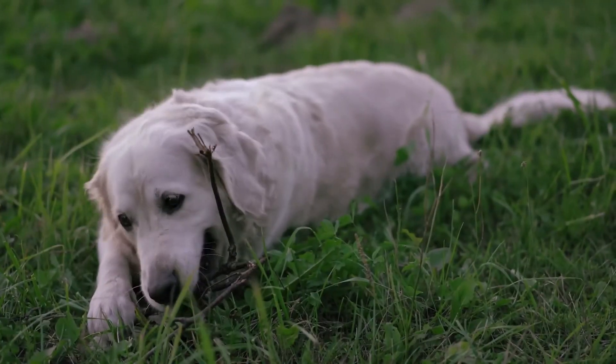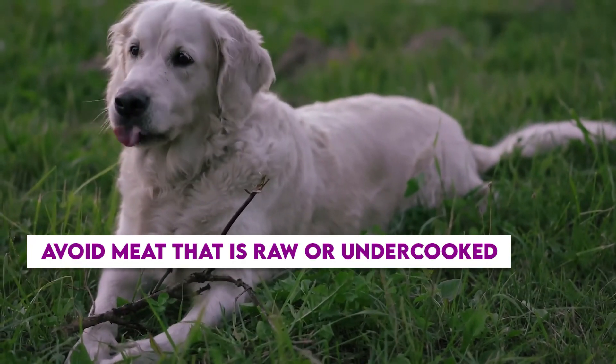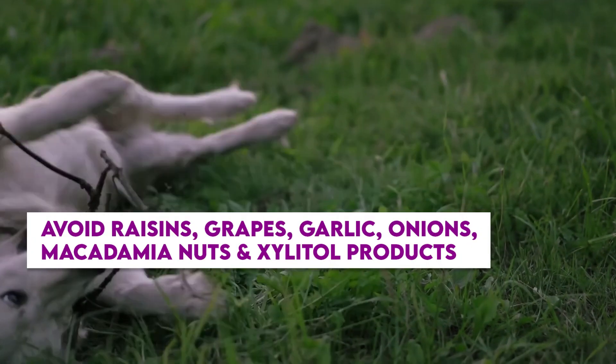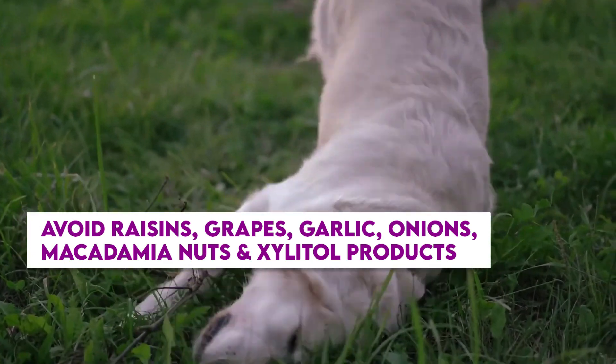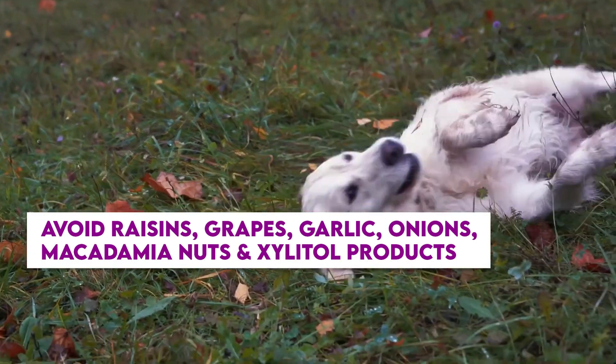Here are some things to consider for your furry friend's safety. Avoid feeding them meat that is raw or undercooked, which can result in salmonella or E. coli poisoning. Also, foods such as raisins, grapes, garlic, onions, macadamia nuts, or foods containing xylitol products like sweetened peanut butter can be quite bad for dogs.